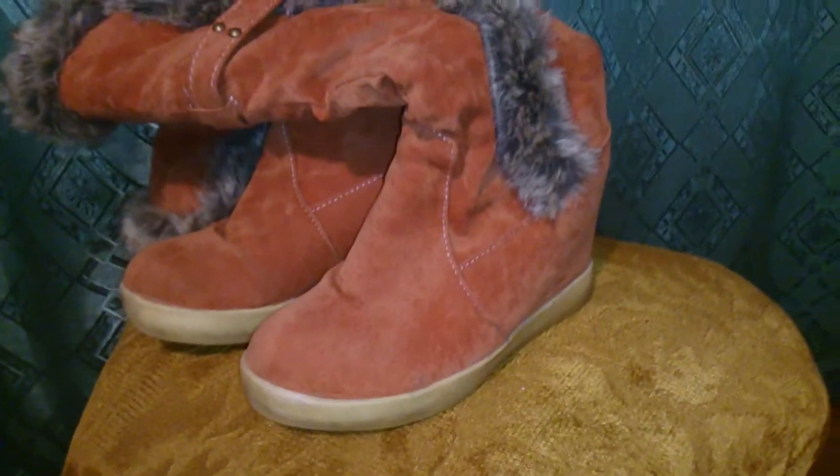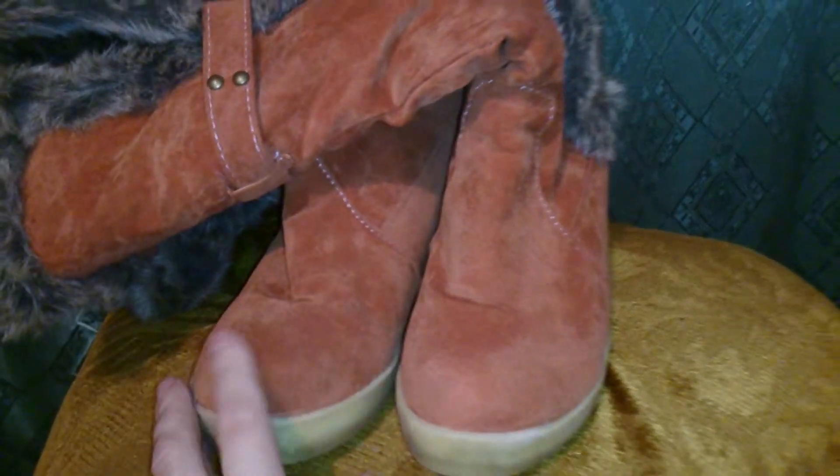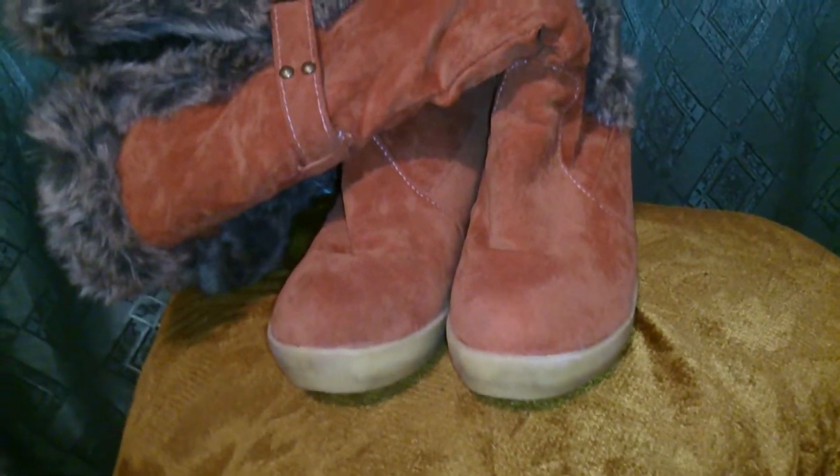Просто не знаю — я в них влюбилась! У меня 37 размер, заказывала я на размер побольше — 7, и они мне как раз, даже немножко большеваты, даже вот в этом подъёмчике. То есть я смело могу с двумя носками одевать — и всё отлично.